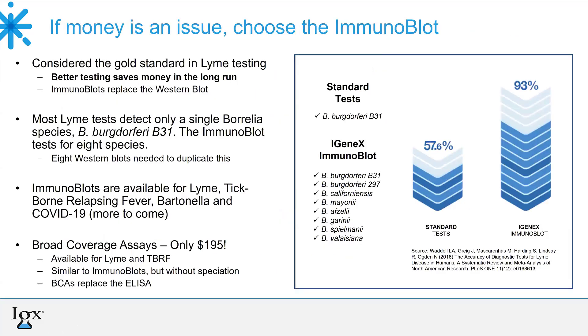Speaking of money — yes, an immunoblot is somewhat expensive. But if you could find a lab somewhere that would do eight different Western blots to duplicate what one immunoblot does, you'd be paying far more. So an immunoblot is actually a money saver because it's more complete. And a better test in the long run saves money for everyone — patients, insurance companies, everyone. Don't try to cheap out — get a better test for your patients. They deserve it, and so do you.